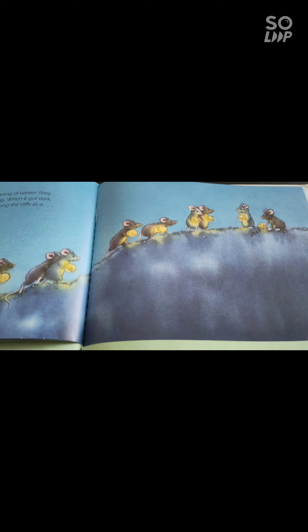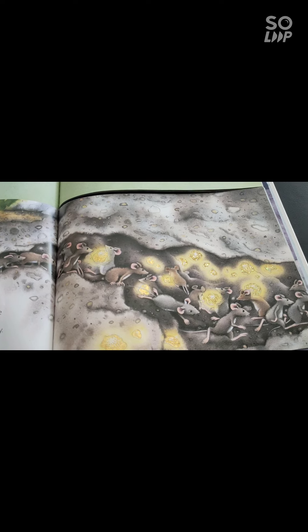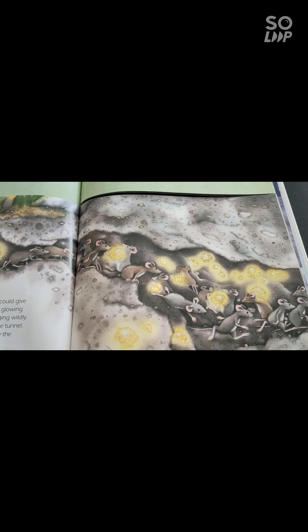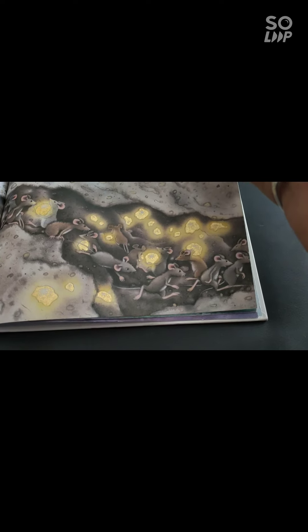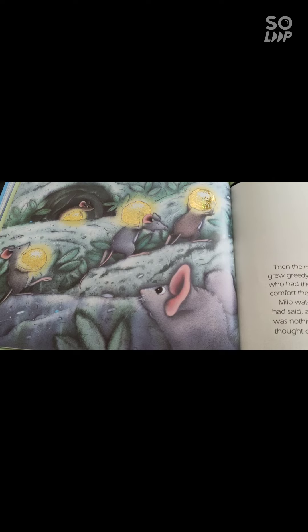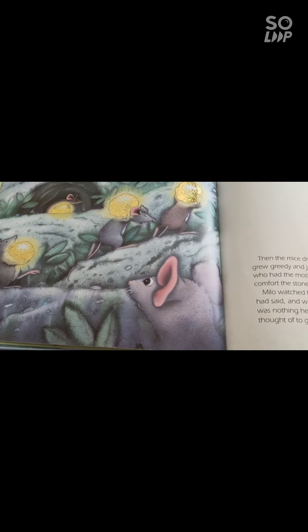Would you like to hear the sad story? This is called the sad ending. Only Milo listened to Balthazar. Immediately the other mice started running down through the caves. They started chipping away at the walls of the tunnel. They tossed the small stones to the side and only wanted the biggest ones. Only Milo listened to Balthazar and started decorating his stone. Then the mice dragged the glowing stones into their caves. They grew greedy and jealous and spent so much time worrying about who had the most stones that they couldn't even enjoy the comfort the stones brought to them.